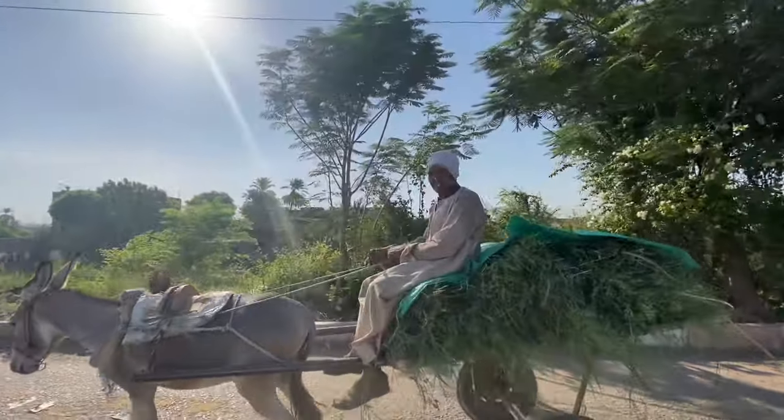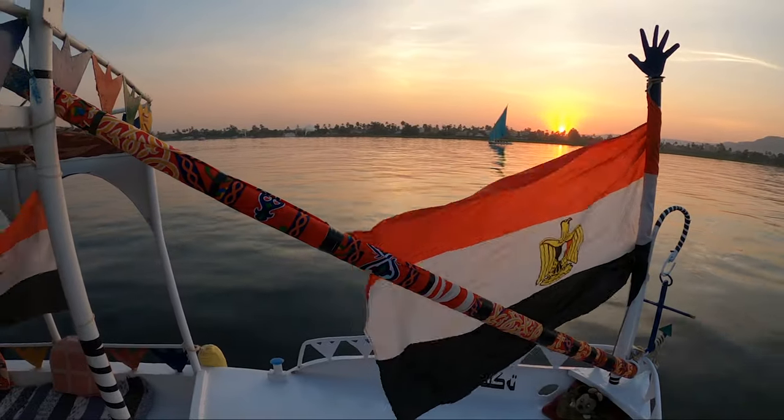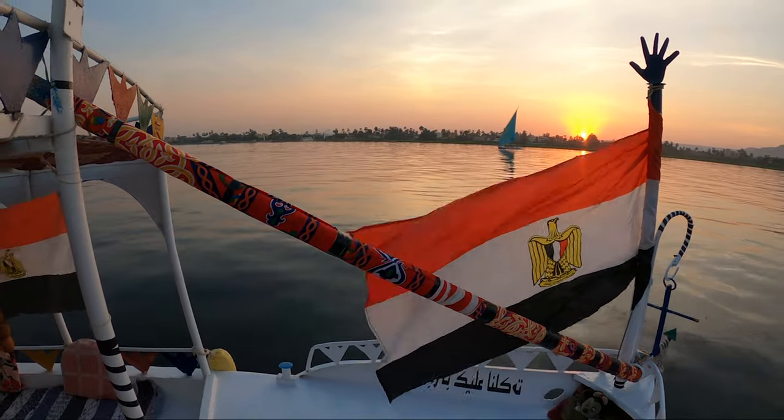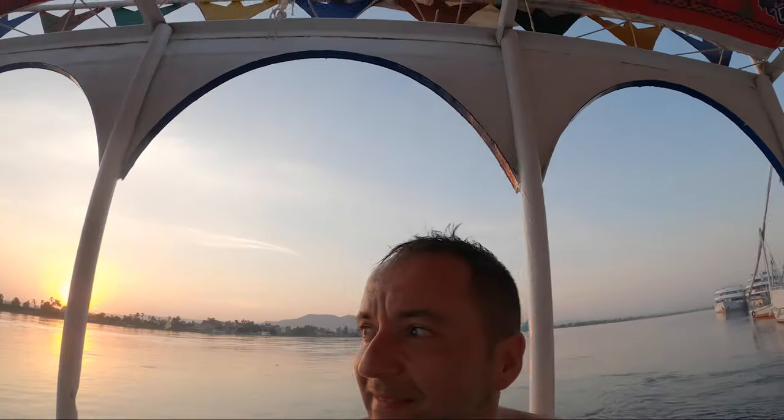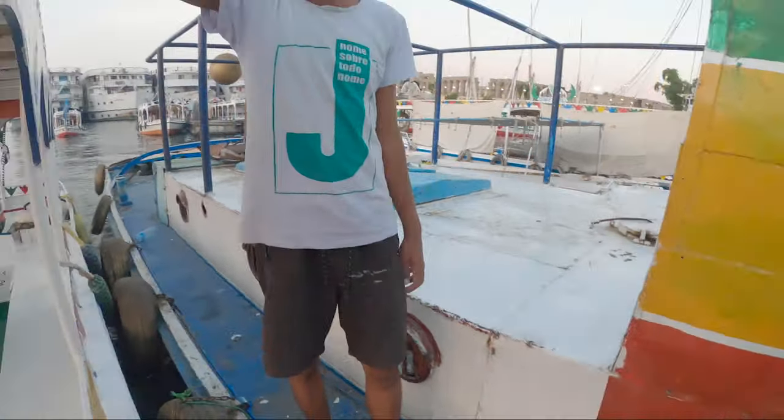Let's go to the Valley of the Kings. It's early morning, around 6:30 — the best time to go. The cheapest and most epic way to cross the Nile is by ferry or motor launch. The dock of the local ferry is next to the Luxor Temple and it's going to cost you just five Egyptian pounds — about 30 cents.